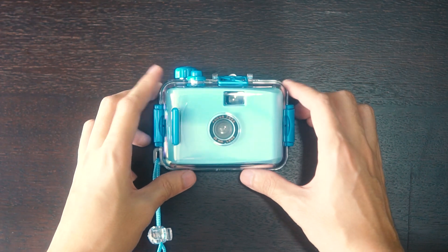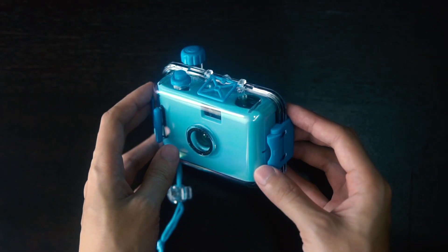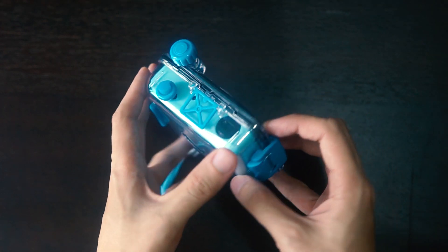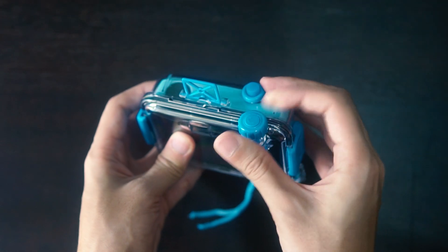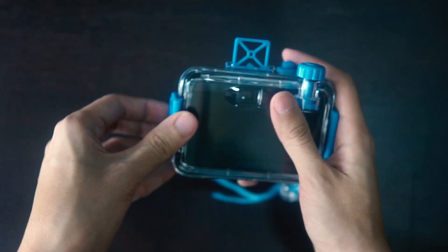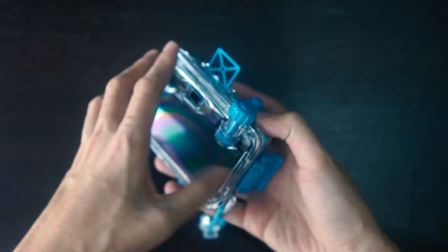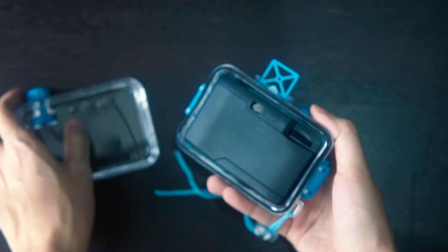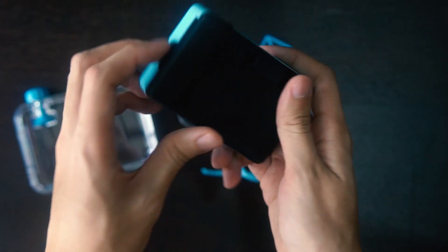Next, we have the underwater camera, which is also a point and shoot, but the special housing allows you to shoot underwater. It's a decent camera to bring out when you're going to the beach or the swimming pool. However, the bad thing is that you never really know what you're going to get — it's highly unpredictable. I had a couple of these and some of them broke down.